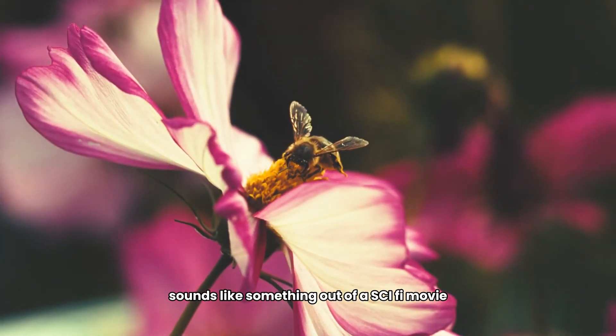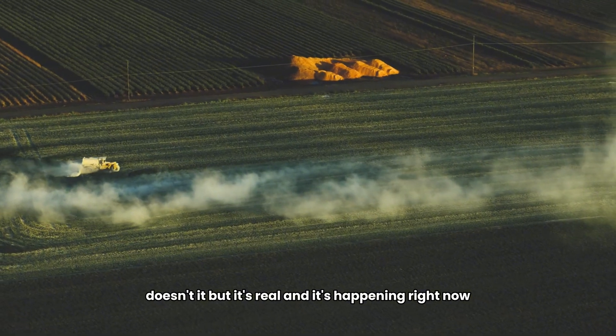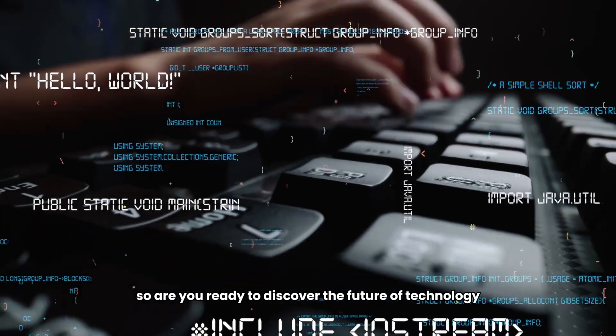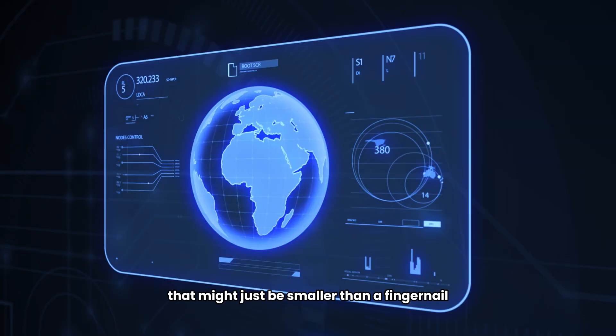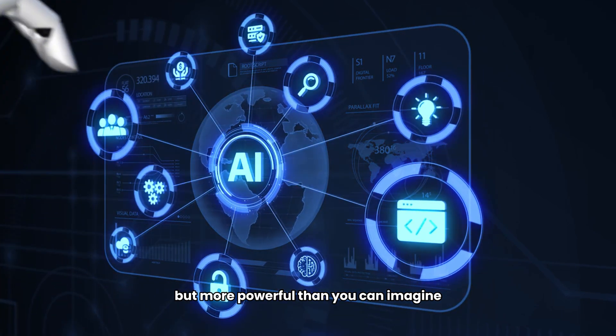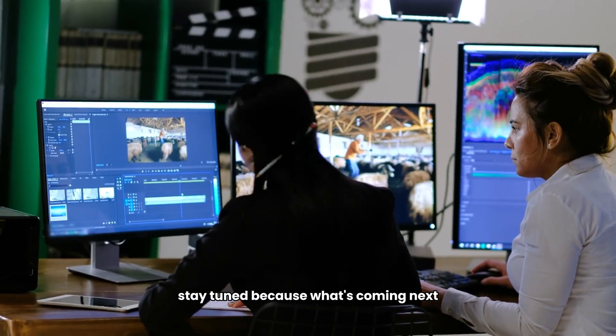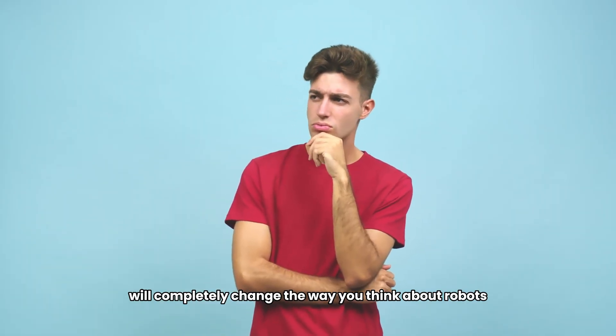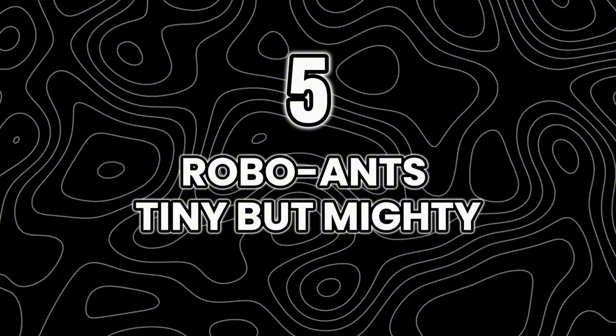What about a robot bee that could pollinate flowers when real bees are in danger? Sounds like something out of a sci-fi movie, but it's real and it's happening right now. Are you ready to discover the future of technology that might be smaller than a fingernail but more powerful than you can imagine?